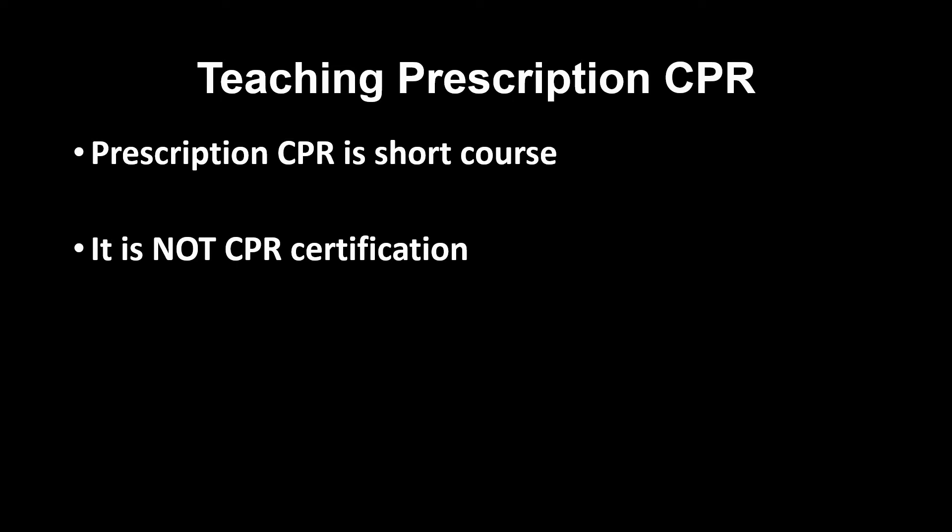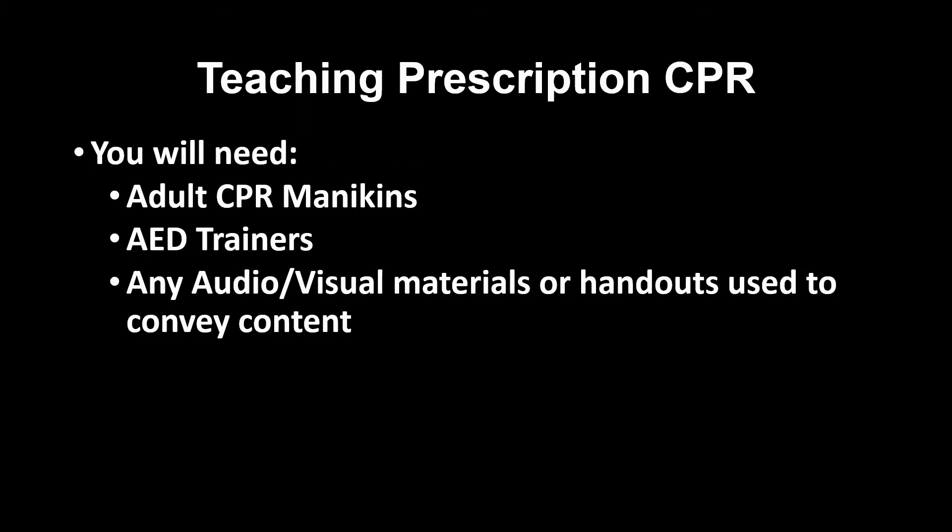Teaching prescription CPR: prescription CPR is a short course that is not to be confused with CPR certification. CPR certification is important and has a purpose for many professions. Prescription CPR is specifically designed for a population not motivated to pursue full CPR certification, but willing to invest a small amount of time to help their family member.